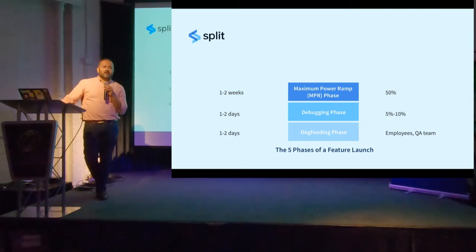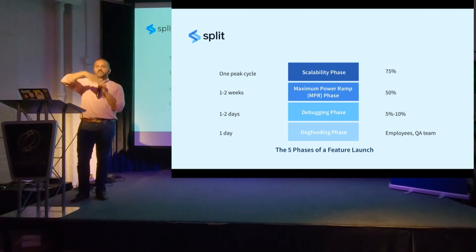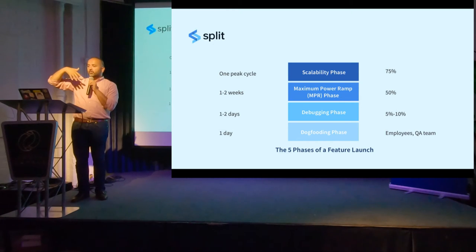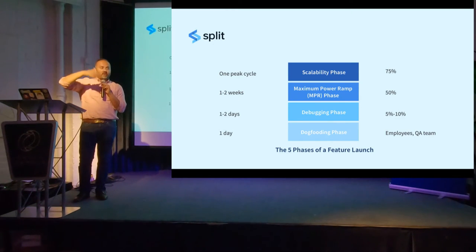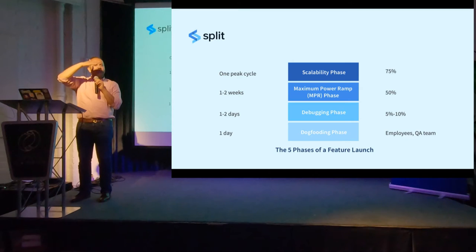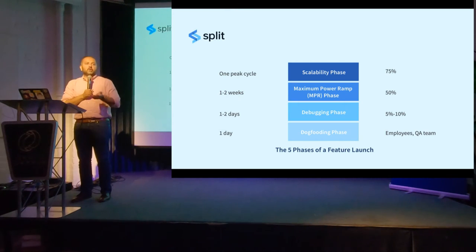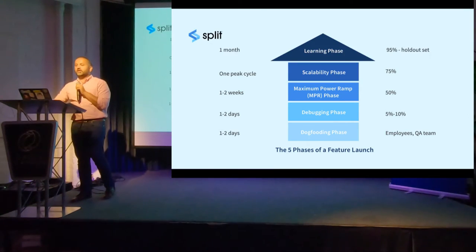If at that point your metrics are moving in the right direction, you move into the scalability phase. Instead of going from 50% to 100% directly, you want to test whether your systems can handle 100% traffic — maybe there's a database index that might get hit hard, or traffic issues. So go from 50% to 75%, and test that for one peak cycle. If you're Tinder, your peak traffic might be weekends, so you wait until that peak happens and stress test your systems from an operations perspective. From there, you can go to 100%.